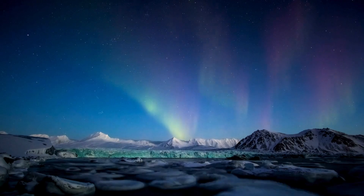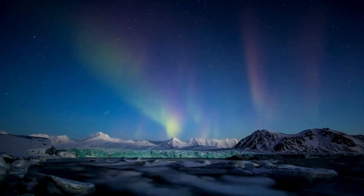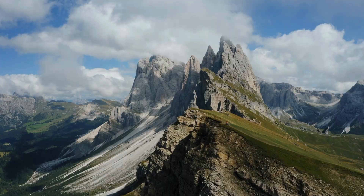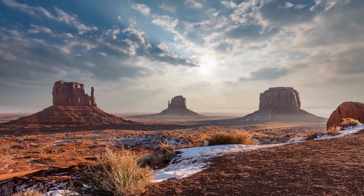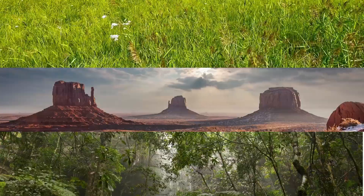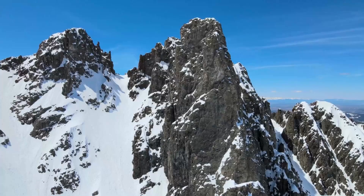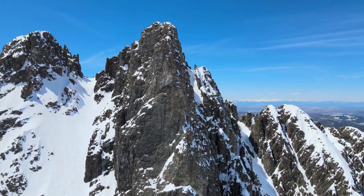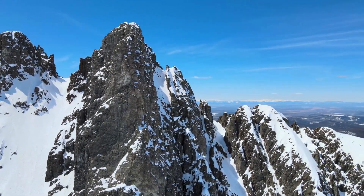Biomes are found all over the world, and each one has its own special climate, plants, and animals. Some of the most well-known biomes include deserts, rainforests, and grasslands. The Alpine Tundra is a special kind of biome found high up in the mountains, above the tree line where it's too cold and windy for trees to grow.